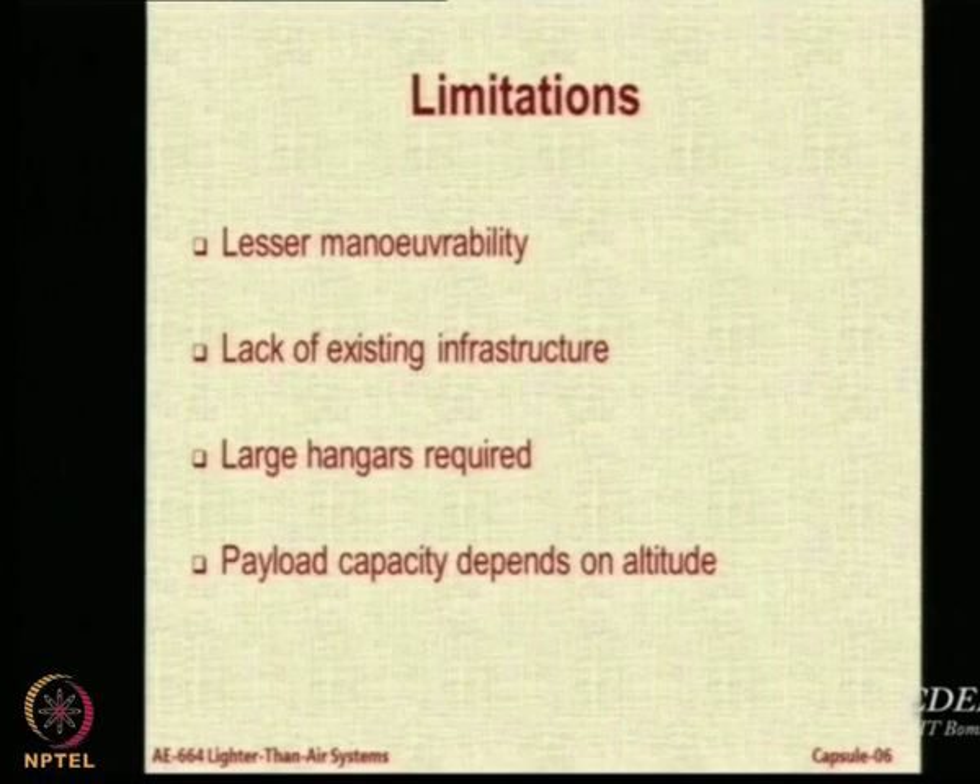These are the four basic limitations of cargo airships. First of all, they will not be as maneuverable as aircraft because they are bulky in shape and because they are a buoyant body. Secondly, their large size will require totally new infrastructure. It is very difficult to operate these airships from existing cargo hangars because existing hangars are not large enough in size.